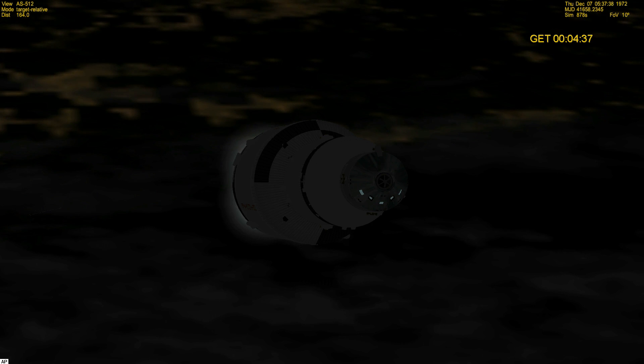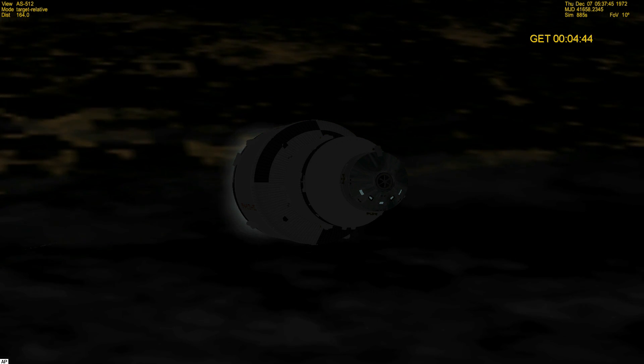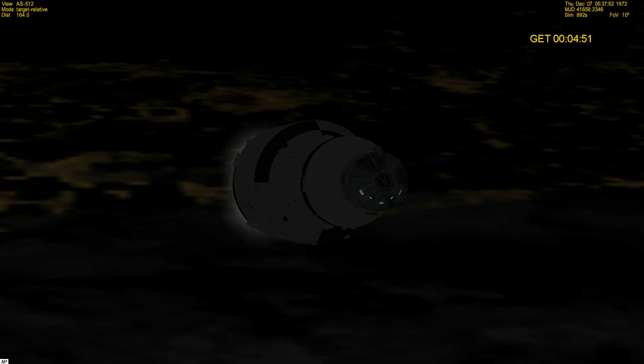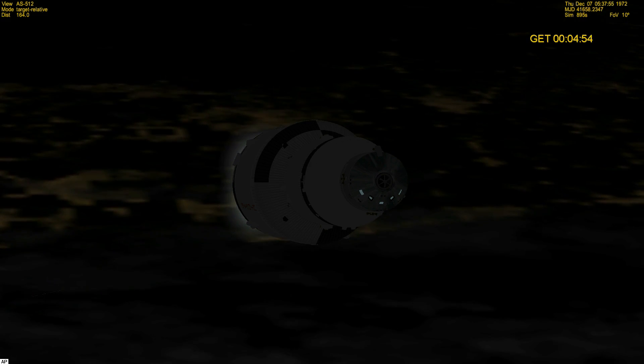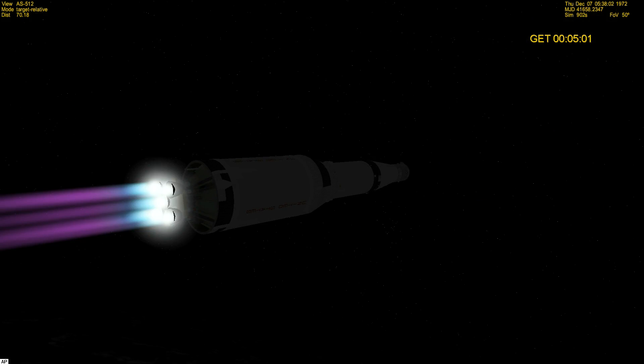Let me tell you, this night launch is something to behold. Five minutes, Gino — you're go down here, you're looking great. Okay Robert, we're go here at five minutes.